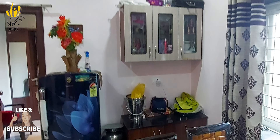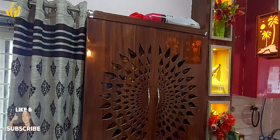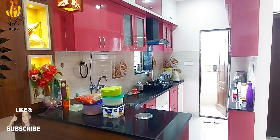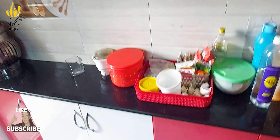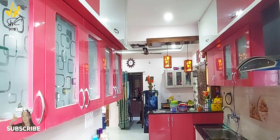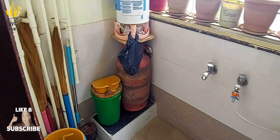In our local amenities, we have a dining area. This is the Pooja Room — the interior is beautiful. This is the kitchen, which is built 4 feet wide.